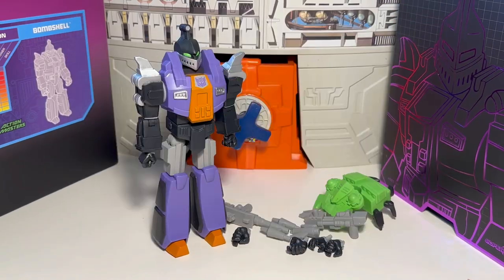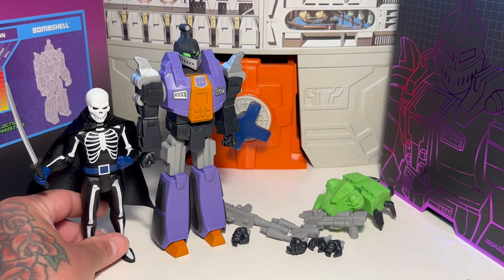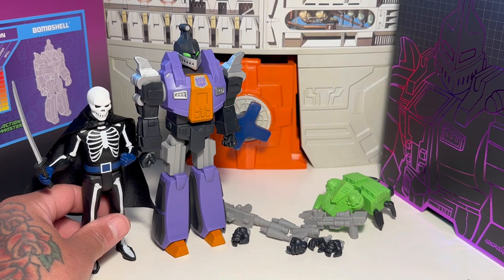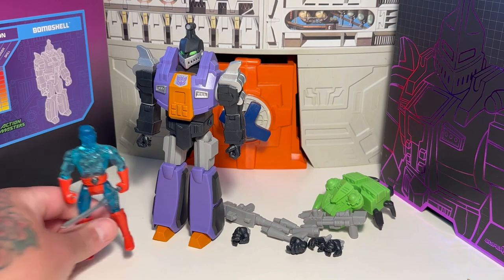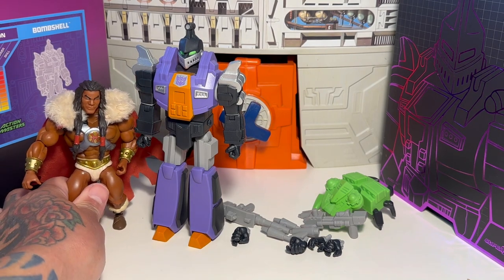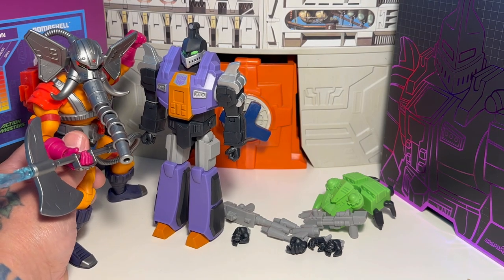We're going to open this figure up. Let's do some size comparisons. Here's that Lord Death guy from the DC Batman '66 waves. And here's little Crystar right there — that gives you some idea of scale. King Grayskull, so that gives you any idea how tall he is. And our good old buddy Snout Spout, which we still haven't posed up. So that gives you an idea of the size.